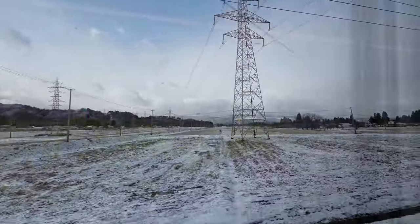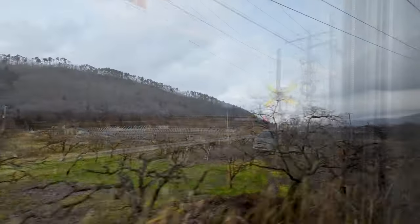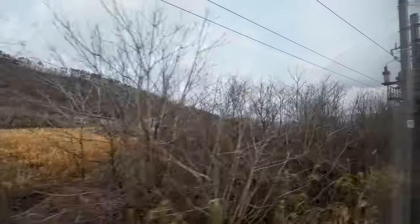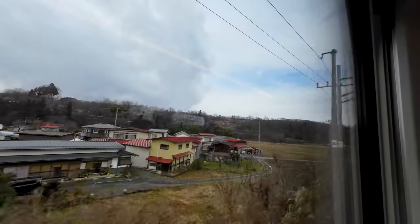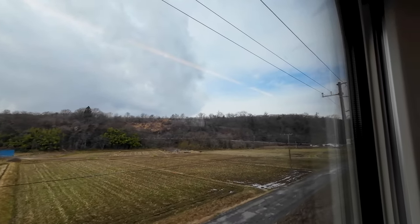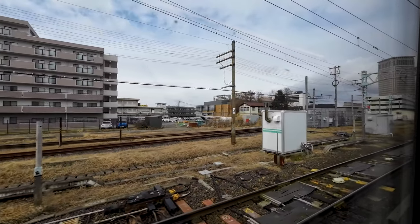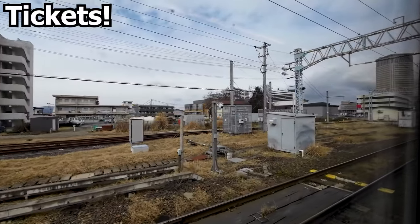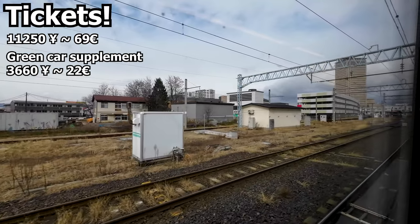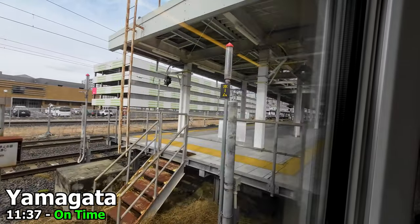We eventually clear the pass and continue through the serene Japanese countryside, till we start approaching Yamagata. I quite enjoyed my ride on the Mini Shinkansen — the train is comfortable, and I personally think this is a great way to bring direct fast journeys to Tokyo for smaller cities at a reasonable cost. Sure, the train is not quite high speed for the entire journey, but it beats running at 130 km/h all the way, which is the maximum speed of the narrow Japanese classic railway lines. To travel from Tokyo to Yamagata on the Shinkansen, it's a fixed fare of 11,250 yen for a reserved seat in an ordinary car, or an extra 3,660 yen for a seat in the green car. And here we are, arriving into Yamagata on time at 11:37.